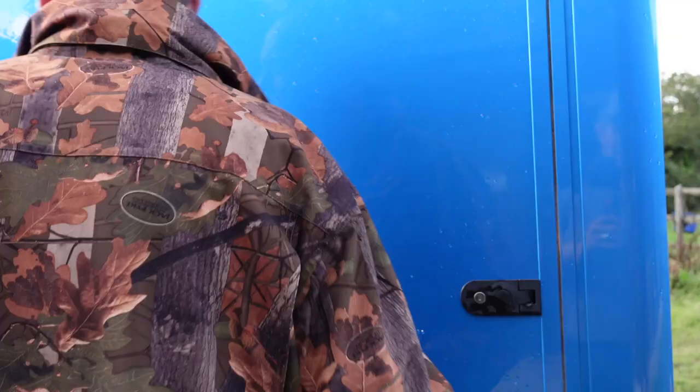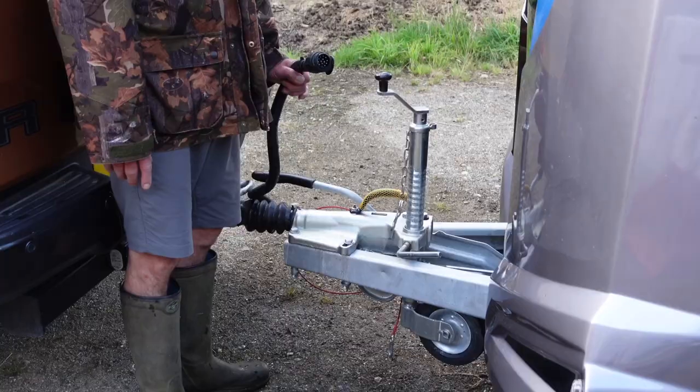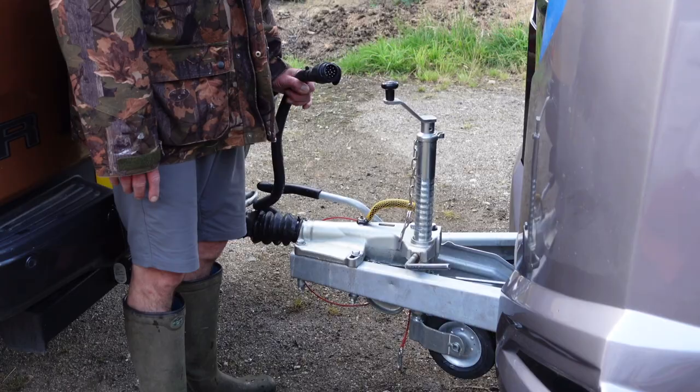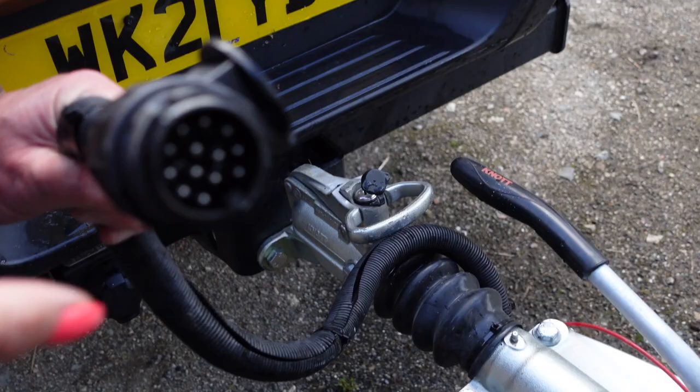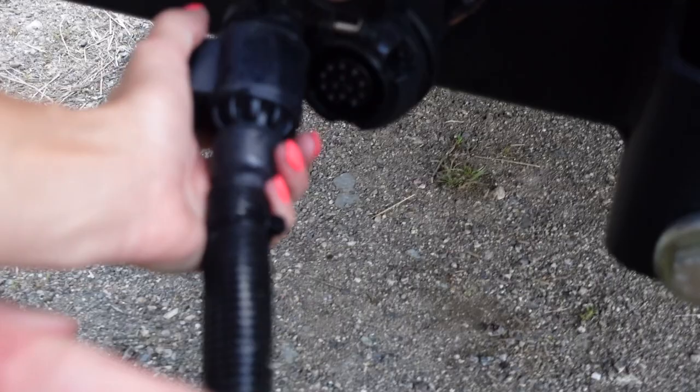Again, it's lockable because obviously we all want to keep our tack safe and secure. When it comes to hitching up, it is super duper easy. 13-pin electric socket — voila — which goes in so much easier than the old one. Look, I can even do it left-handed — one-handed and left-handed. That shows how easy that is in comparison to previous electric sockets.